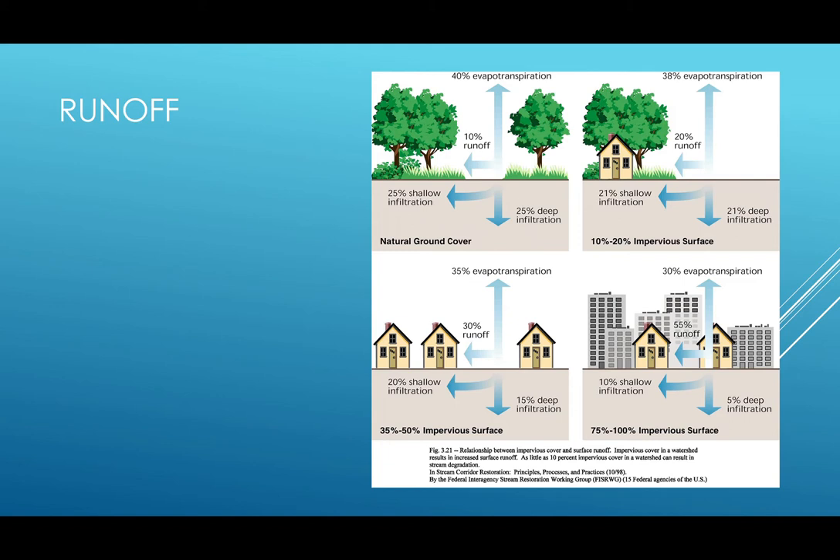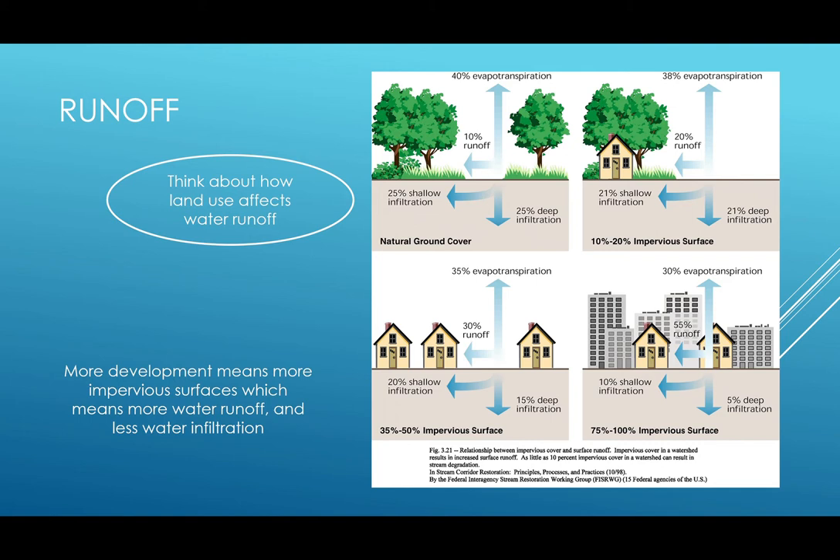Looking at this diagram, we can see four different scenarios. The first scenario is optimal — the ground is covered with natural vegetation, which allows for the water to infiltrate into the ground, with only about a 10% runoff rate and a 50% infiltration rate, and the rest is evaporated. In the second scenario, we have built a house where we have eliminated some vegetation, increasing the runoff rate and lowering the infiltration and evaporation rates. In the bottom two pictures, you can see that this trend continues. In the bottom right picture, runoff has increased to 50%, and only 15% is infiltrated. So think about how land use affects stormwater runoff — more development means more impervious surfaces, which means more water runoff and less infiltration.